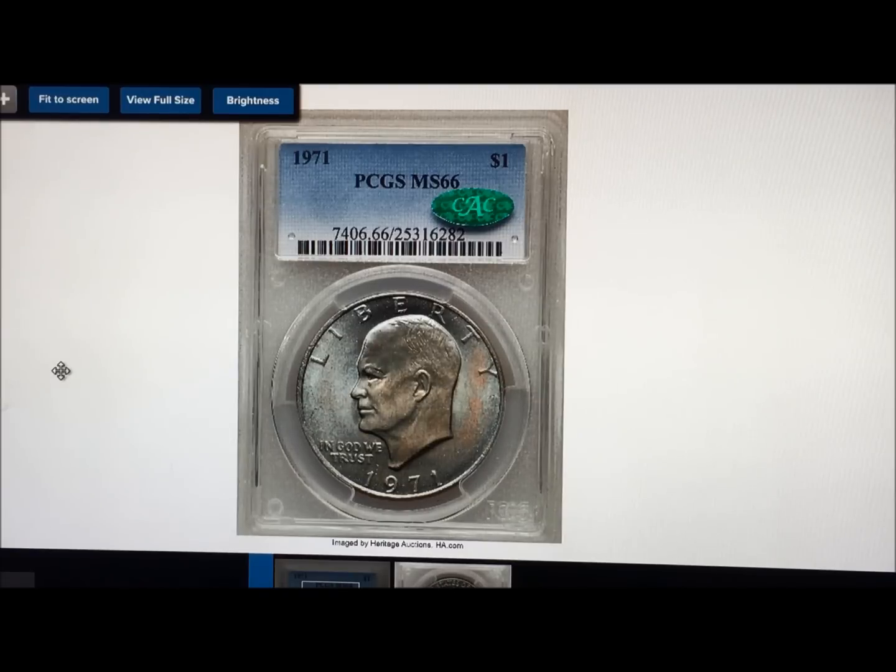And this coin sold for $1,800 in this condition. If you think that Ikes can't be worth money, look at this coin — it's not perfect, but it's worth $1,800. So you might want to take another look at those Ikes if you've got them in the drawer somewhere.